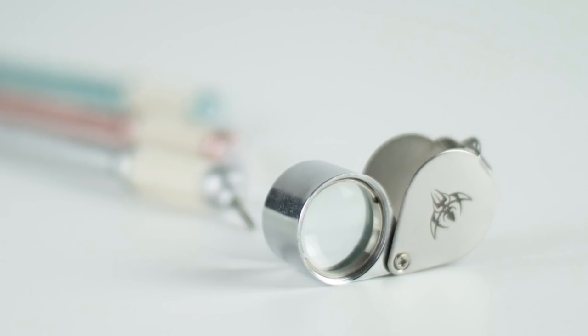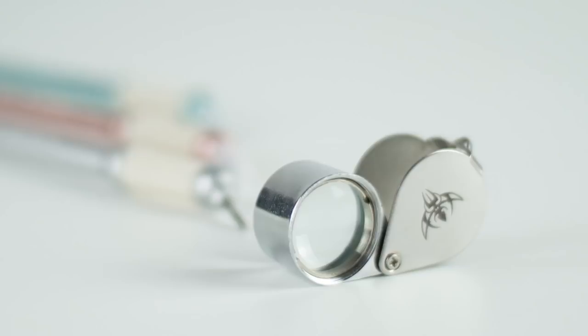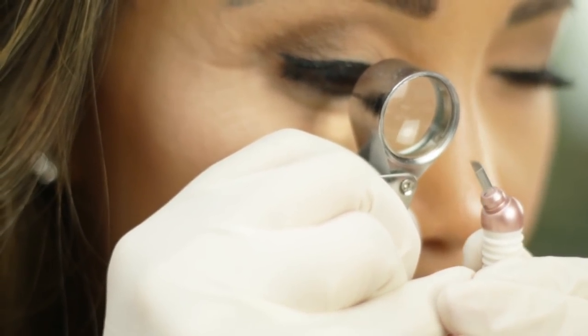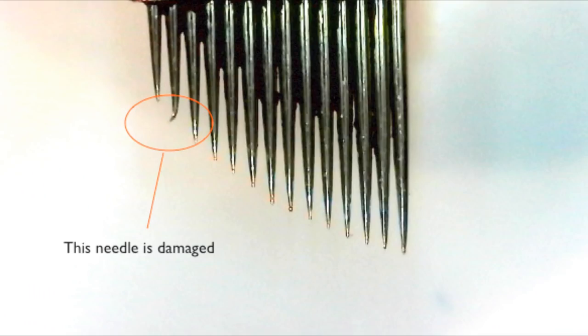Make sure to check your needles with a loop before every single procedure. This is important because you can't see damaged needles with the naked eye. Be on the lookout for barbed, damaged, or poorly aligned needle arrangements. These needle defects can cause scarring in the skin and poor outcomes.